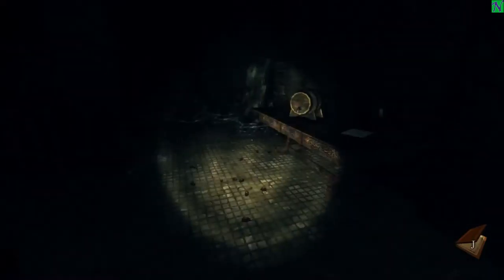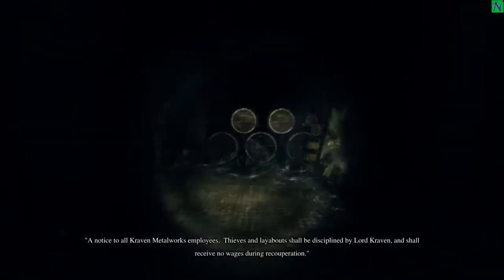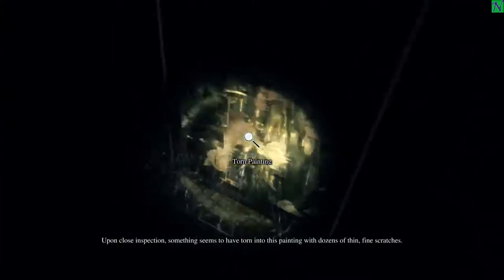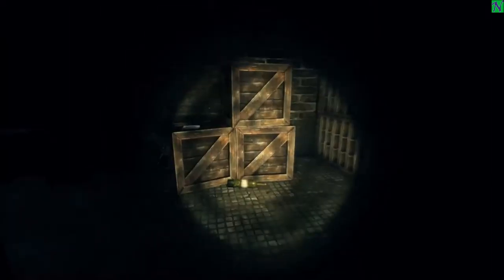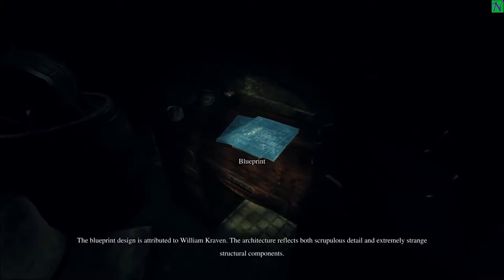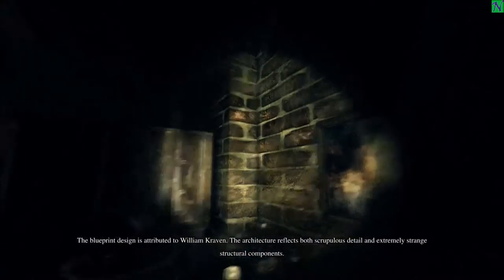Saving. We got wine, we got cellar. 'Notice to all Craven employees — no wages during recuperation.' So they were basically... Upon close inspection something seems to have torn — fine scratches. Interesting. Is it like a rat or something? What's this? We got blueprints. 'Design is attributed to William Craven; the architecture reflects both scrupulous detail and extremely strange structural components.' Reading, am I right?